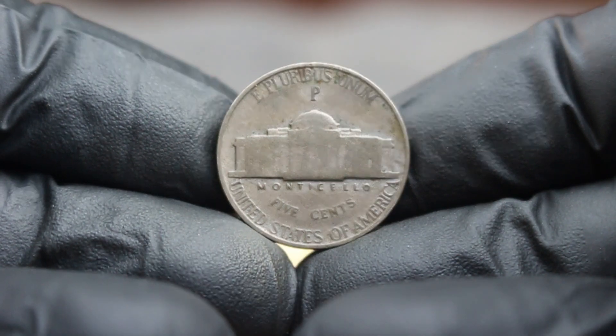For those looking to add this exquisite nickel to your collection, here are some essential tips. Always handle your coins with care — use cotton gloves to avoid fingerprints and store them in protective holders to prevent scratches and damage. When evaluating a coin's condition, look for clarity in the design, sharpness of the details, and any signs of wear that may affect its value. The 1942 Jefferson Nickel with a large date and P-Mint mark is more than just a five-cent piece; it's a piece of American history that holds significant value in today's market.